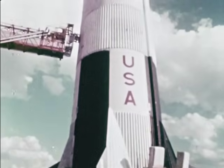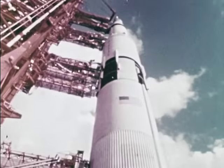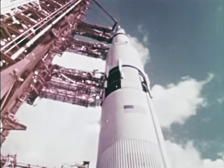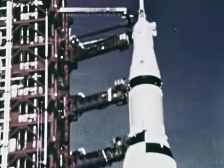All told, the assembly is 363 feet high, and at ignition, weighs over 6 million pounds. Of this, the portion that will make the trip to the moon is the top 53 feet.